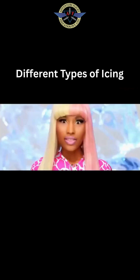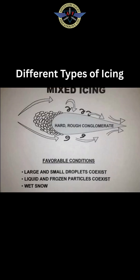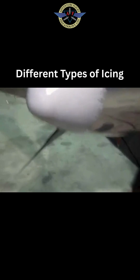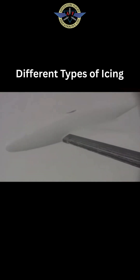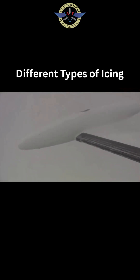Finally, mixed ice — the drama queen. This is where things get messy. A mix of clear and rime ice. It's unpredictable, builds up fast, and can ruin your day quicker than a crosswind landing gone wrong.